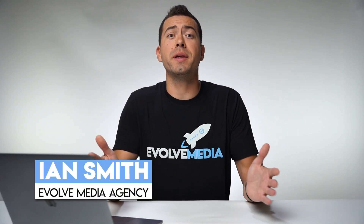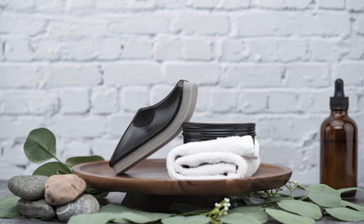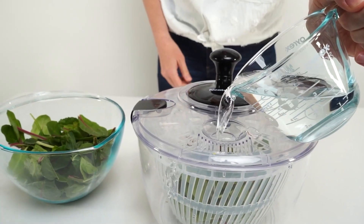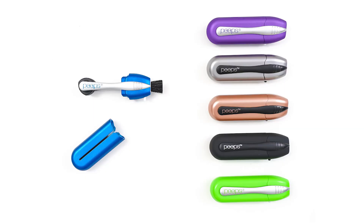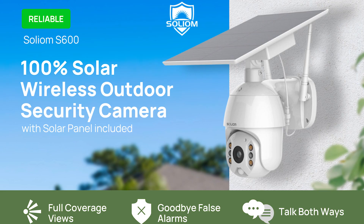Before we get started, if you don't know me, my name is Ian Smith and I run an Amazon marketing agency called Evolve Media Agency. At EMA, we completely revamp Amazon listings by doing top tier product photo and video shoots at very affordable prices. After we take a bunch of white background photos and lifestyle photos, we edit those up into high converting sales driving infographics by inserting sales copy that drives Amazon shoppers to make a purchase.